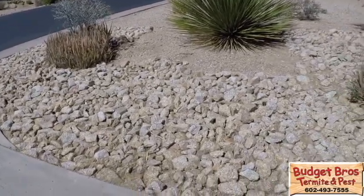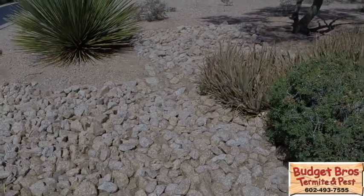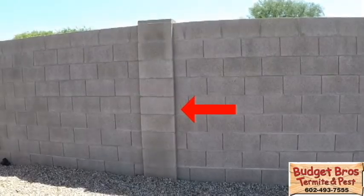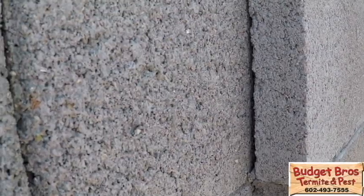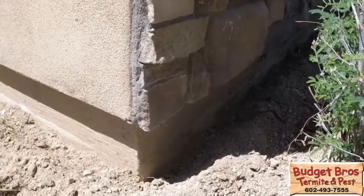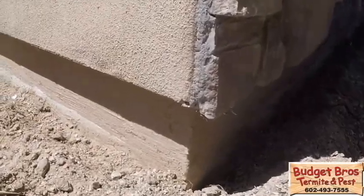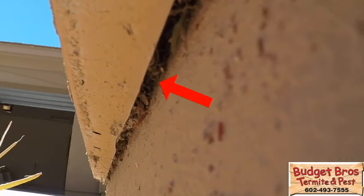Scorpions are often found under large rocks, within wood piles, under tree bark, and within overgrown plants. They often reside within the columns of block walls, where the opening is just thick enough for them to slip into. Scorpions only need a crack or crevice about the thickness of a credit card to find shelter. They can often gain access into a home because small gaps exist between the weep screed and stem wall, found just below the stucco.